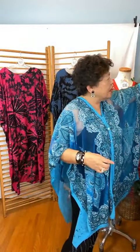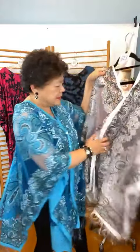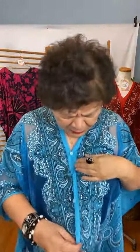Let's step there for a few minutes. Now, it's sheer so I have a tank underneath this. What they have done here, ladies, is they actually join two scarves together — they have one on each side.